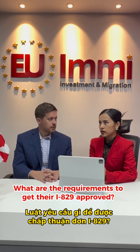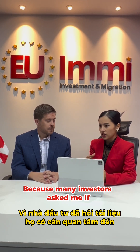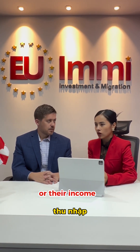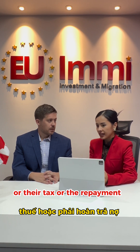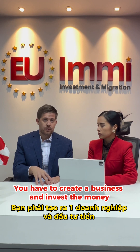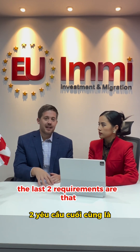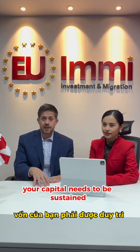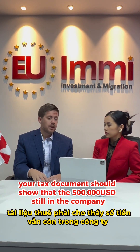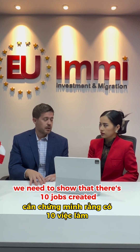What are the requirements to get the I-829 approved? Many investors ask whether they need to care about job creation, income, taxes, or repayment. The regulations say there are four requirements: you have to create a business and invest the money — that's already done at the I-526 stage, so you're halfway there. The last two requirements are that your capital needs to be sustained, so your tax documents should show the $500,000 is still in the company, and finally, job creation — you need to show 10 jobs created for that particular investor.